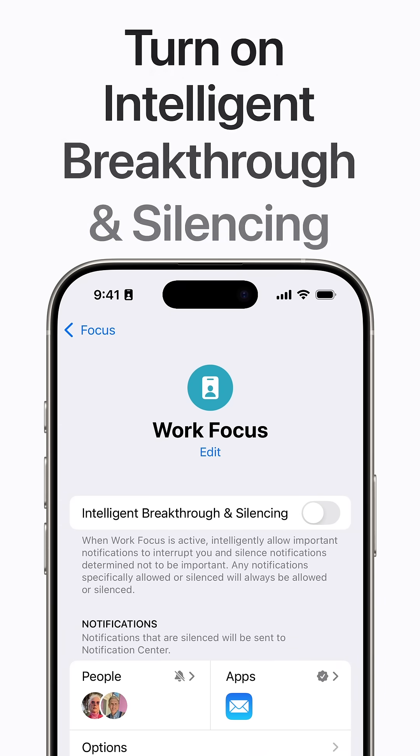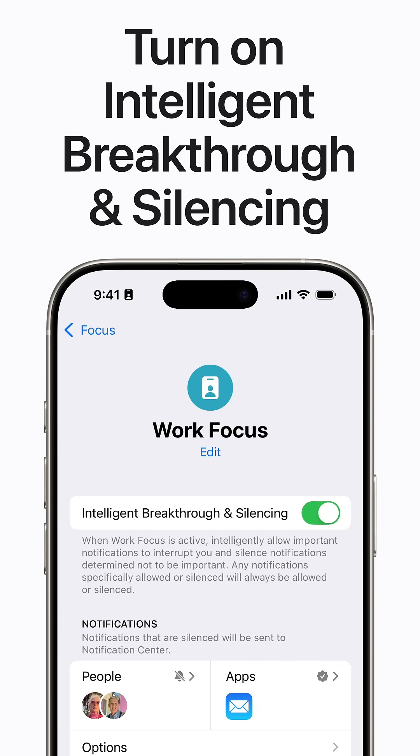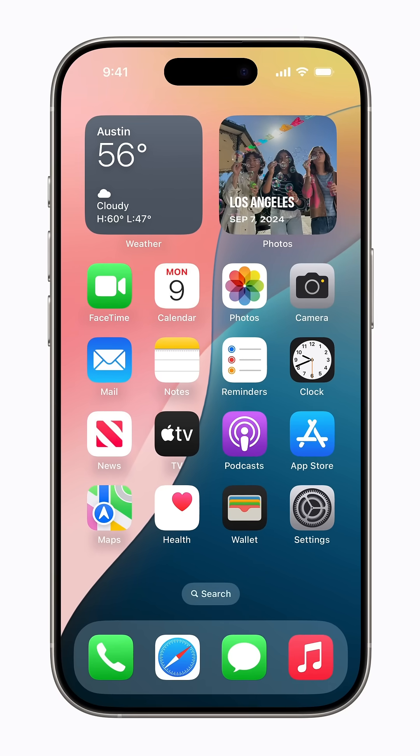Starting in iOS 18.1, your device can intelligently allow important notifications to be delivered while you're using Focus. Here's how to turn on Intelligent Breakthrough and Silencing on supported devices with Apple Intelligence enabled.